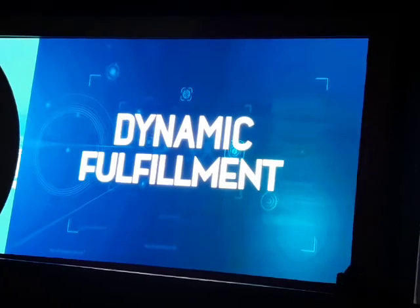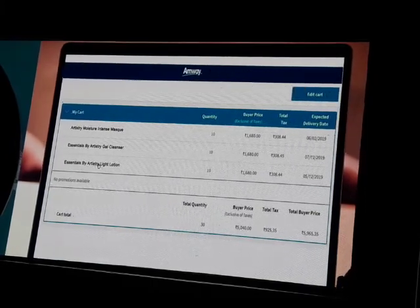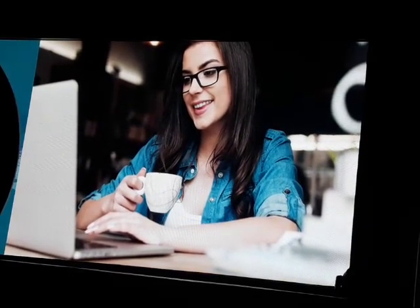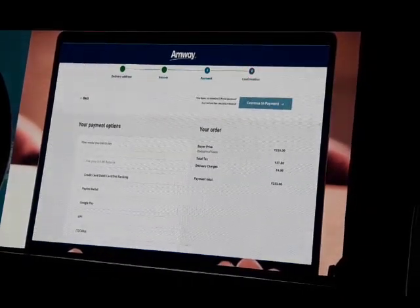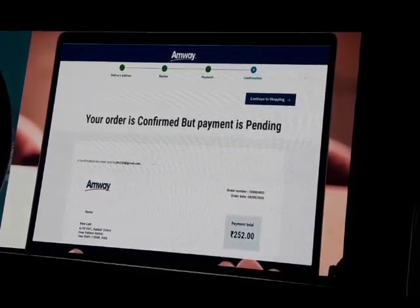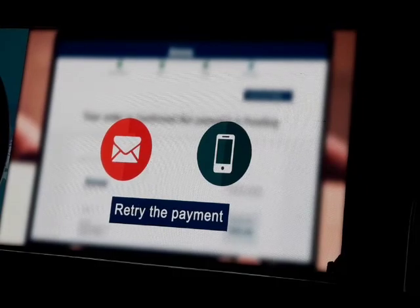With a new feature of dynamic fulfillment, product availability will now increase. Products will be serviced from more than one warehouse near your location, so there are minimal chances of products going out of stock. As we value your time and experience, we ensure your stock stays reserved for you for a definite time as you initiate your payment. In case your payment does not go through, you will receive a prompt notification on your email and mobile to retry the payment without releasing your stock. So no more order drops.